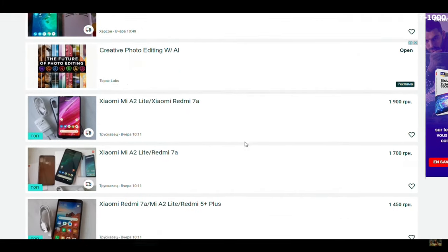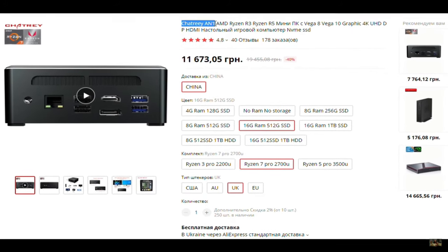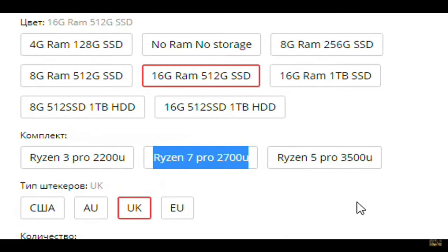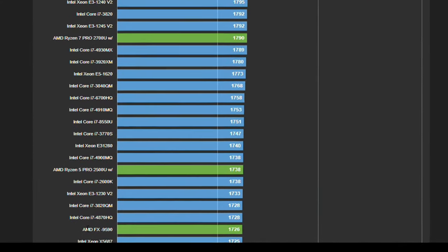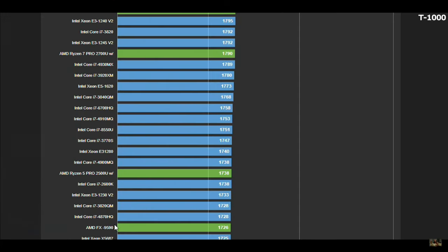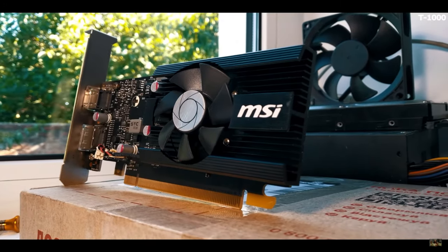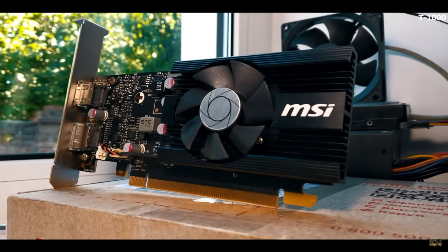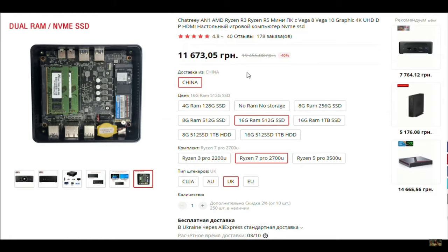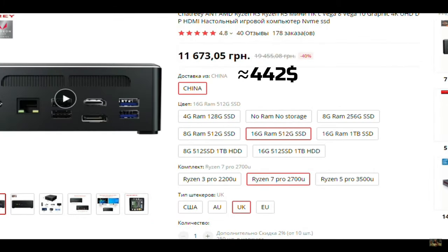I found one not-bad option on AliExpress. The only problem is its stupid name. It uses a Ryzen 7 Pro 2700U, and just imagine — it's comparable to an AMD FX 9590, whose TDP is 200 watts, by the way. It has integrated Vega 10 graphics, which is not far from a discrete GT 1030, which is not far from a discrete GTX 750. But the price was still high for me. Really, you just pay for compactness here. For its price and size, its performance is not bad.